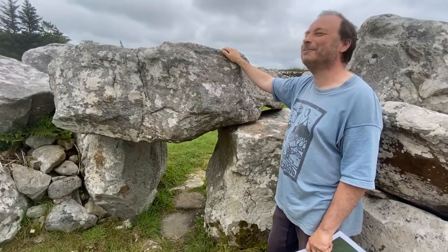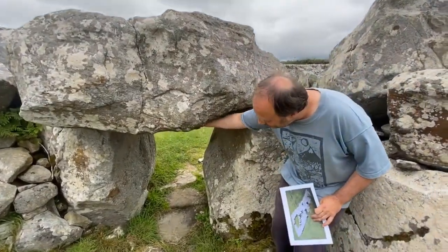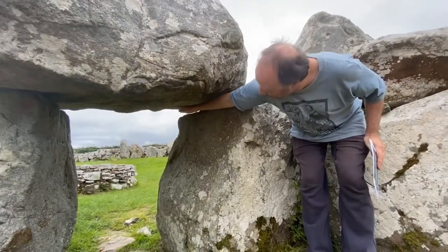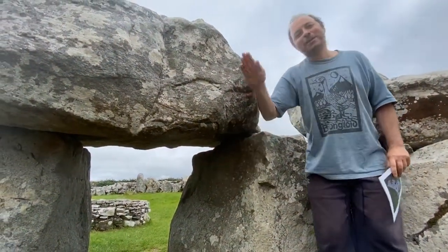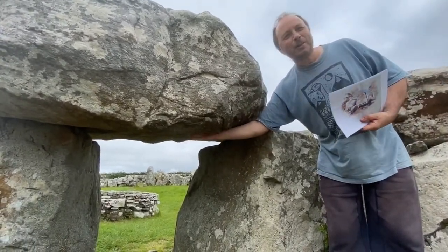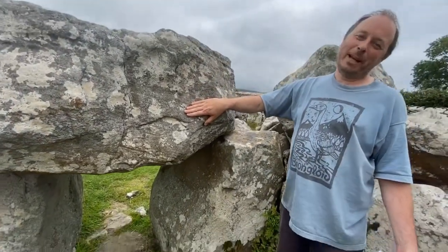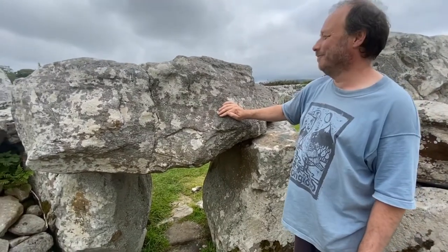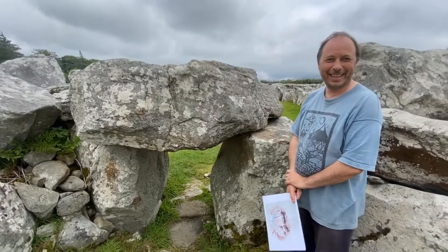You've brought many people around this monument and there have been many who bang their heads on it going through. When you're coming in, you come under the stone at about five feet, and just at the point when you think it's safe to stand up, that's when you want to duck — because there's a kind of vicious lip here, which you can see in Wakeman's drawing, and that's what always catches people in the head. So anybody coming to Crevy Keel, be very careful entering the chamber. We'll go around the outside now and look at the two additional chambers built into the cairn.